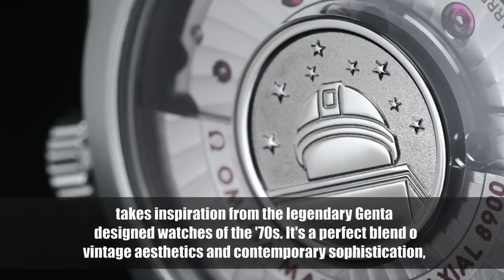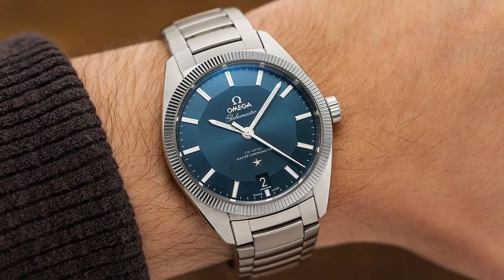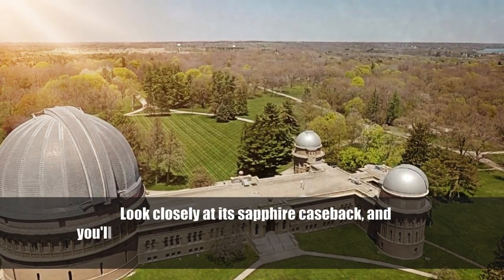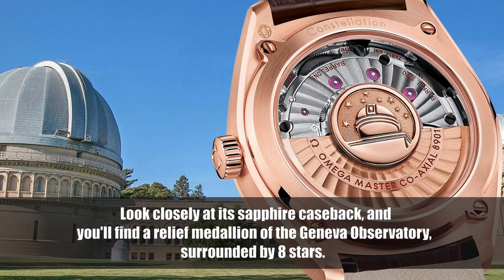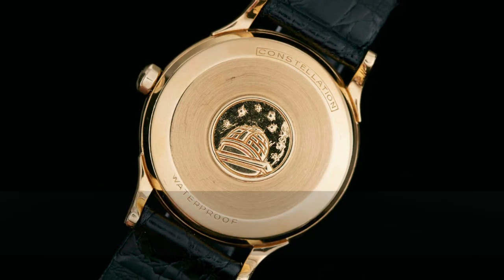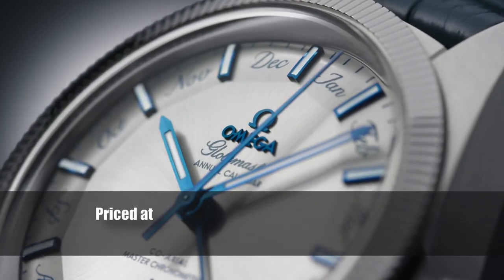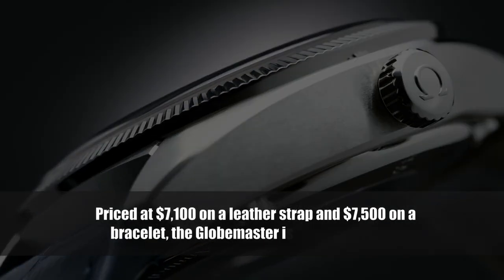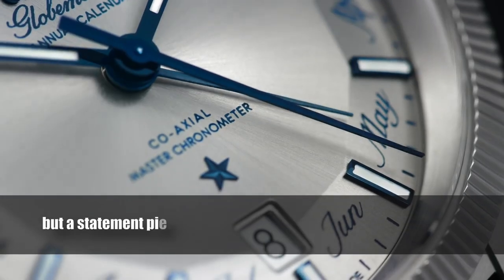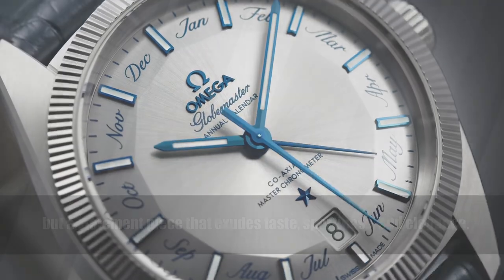It's a perfect blend of vintage aesthetics and contemporary sophistication, fitting seamlessly into everyday life. Look closely at its sapphire caseback and you'll find a relief medallion of the Geneva Observatory surrounded by eight stars. A five-pointed star graces the dial, a testament to its achievements within the Omega lineup. Priced at $7,100 on leather strap and $7,500 on a bracelet, the Globemaster is a statement piece that exudes taste, sportiness, and elegance.